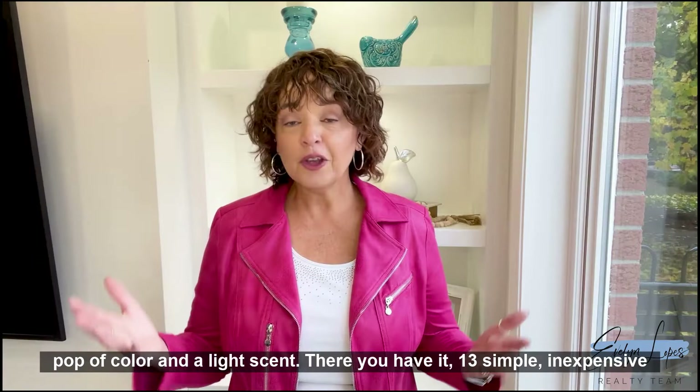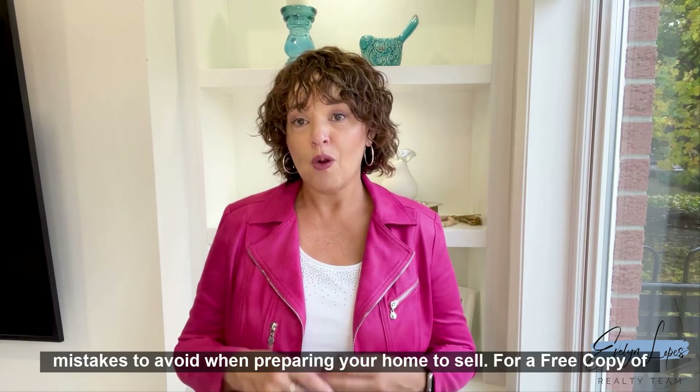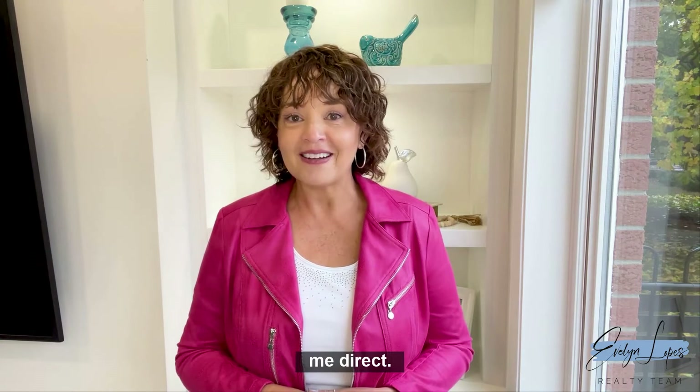There you have it — 13 simple, inexpensive DIY home staging tips, tricks, ideas and mistakes to avoid when preparing your home to sell. For a free copy of my DIY home staging book, simply message me below, scan the QR code for access, or you can call me direct. My name is Evelyn Lopez with the Evelyn Lopez Realty Team and iPro Realty, and I'm here to help.